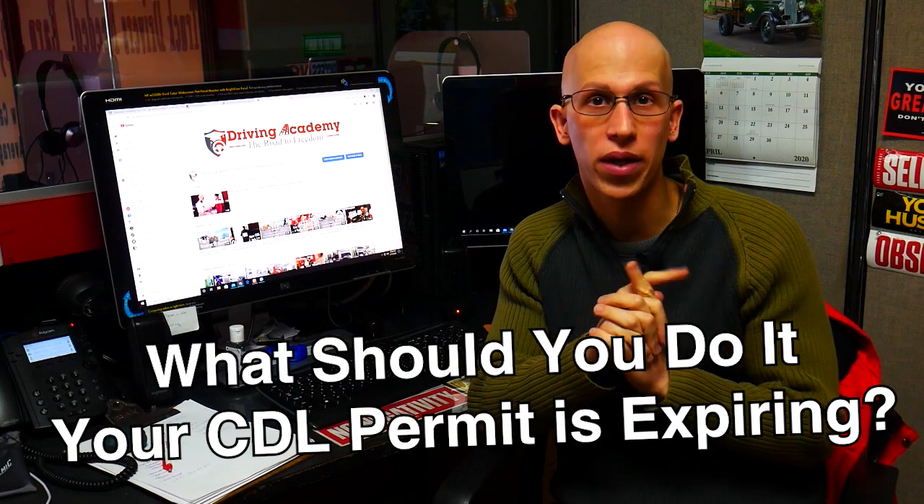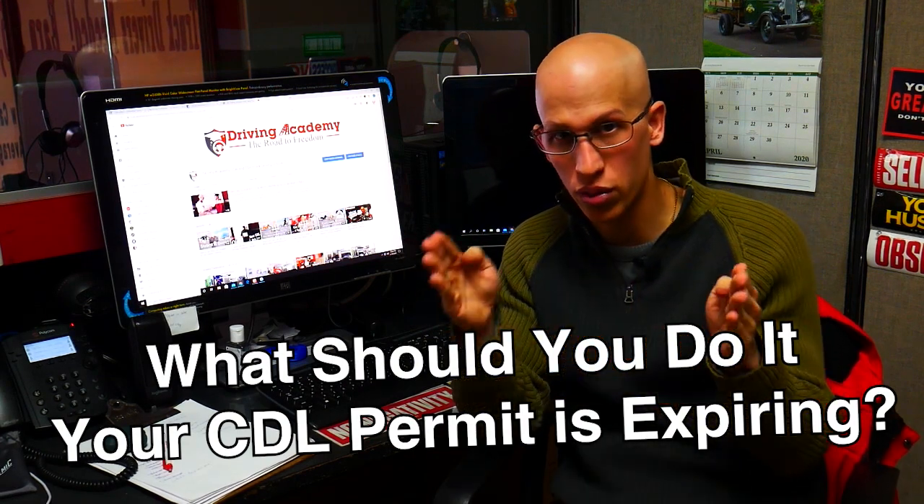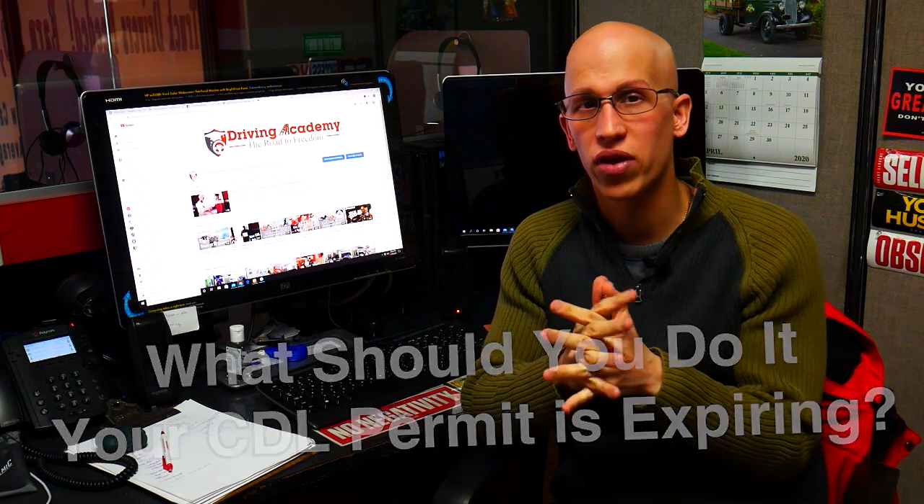Hey, it's Jonathan here, founder of Draven Academy. In today's video, we're going to be talking about what should you do if your CDL permit is about to expire. I'm going to break this down into two different sections. First, you have to understand what is the expiration date of the CDL permit and how that whole process works.